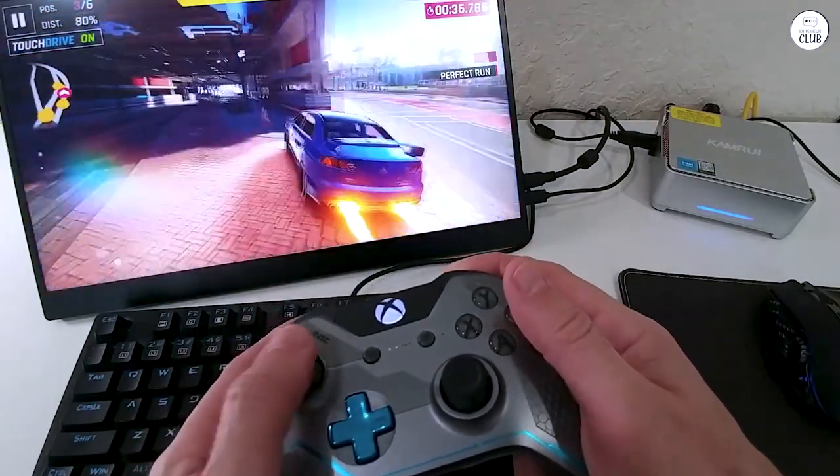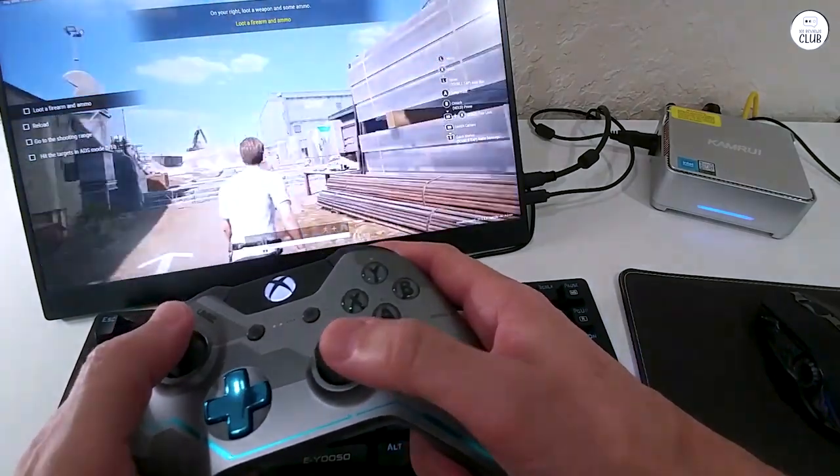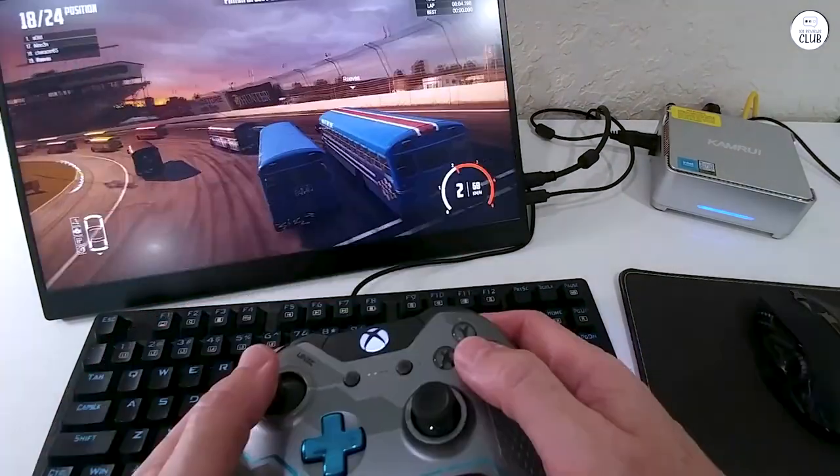Running an internet speed test, the PC's built-in Wi-Fi picked up good speeds, and with Bluetooth, I was able to connect and reconnect with my devices quick and easy.